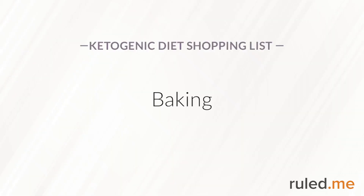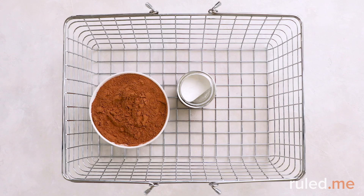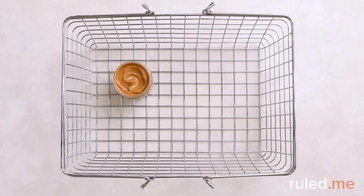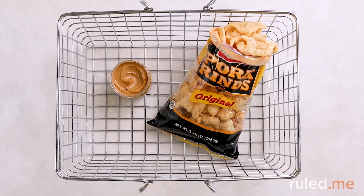You might think your days of shopping in the baking aisle are over, but you'd be wrong. Swing through for unsweetened cocoa powder, aluminum-free baking powder, and vanilla extract. Don't leave the grocery store without natural creamy peanut butter with no added sugar, and a package of keto-friendly pork rinds for snacks.